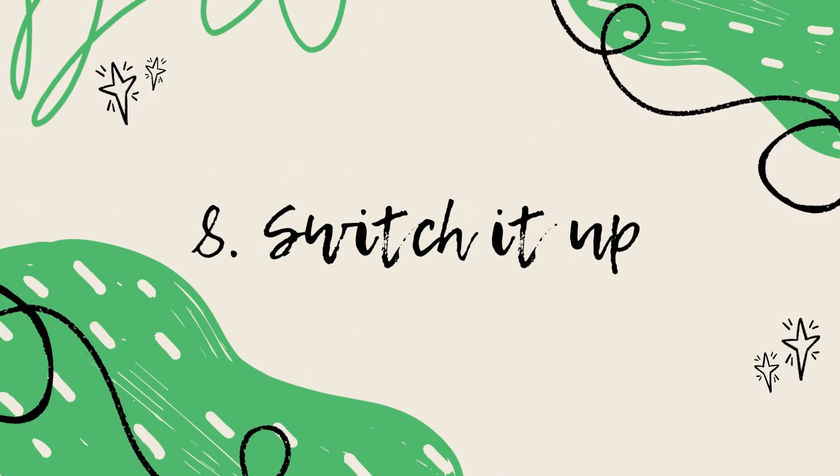Tip number eight — the last one — is to switch things up. Revision can be boring, but you can make it more engaging by splitting your subjects up as much as possible. Rather than doing all of English in one day and all of maths another day, have a bit of everything each day. I know some people prefer doing one subject all at once, but I personally like to interleave everything and make sure I'm doing a bit of each subject all at once.